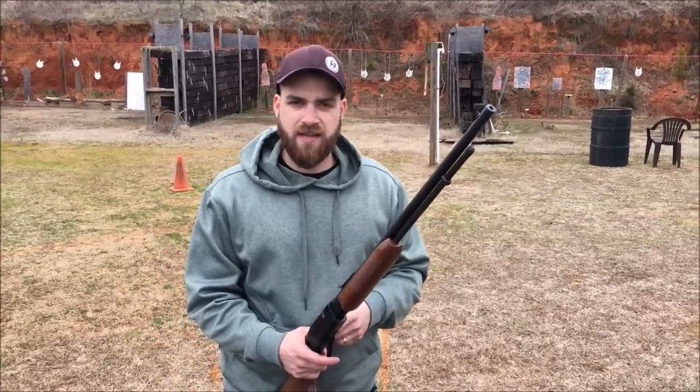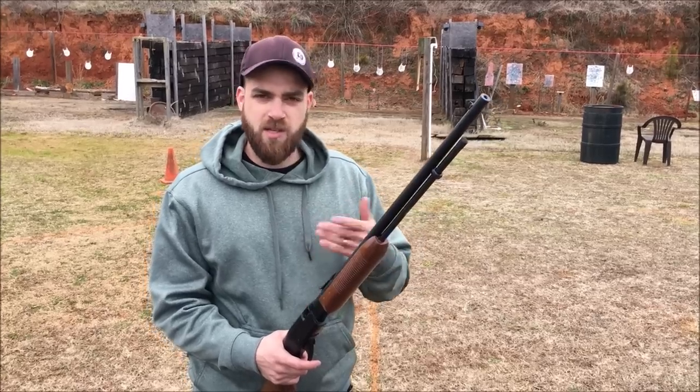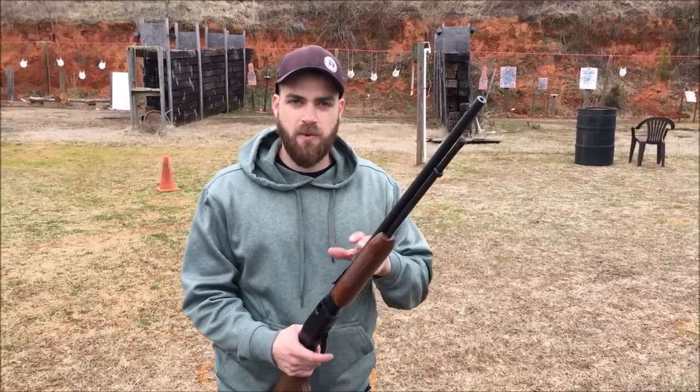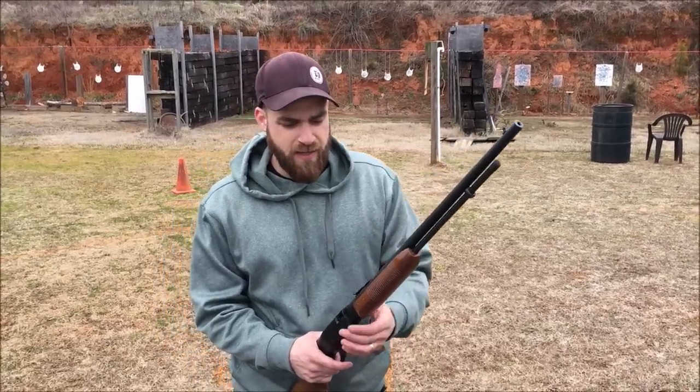So if you're in the area, tell them 704 Tactical sent you over and you'll get a discount on range fees. These guys also offer concealed weapons classes. A lot of people are asking me where to take concealed weapons classes in the area — this is a good place, they're going to teach you right.